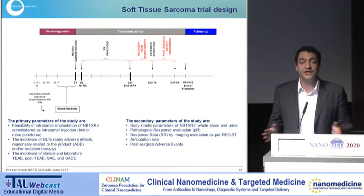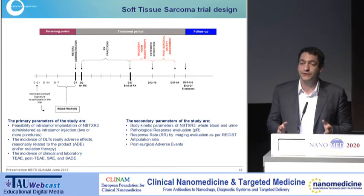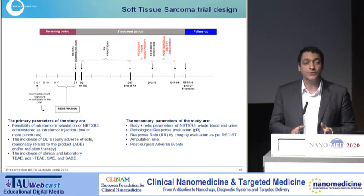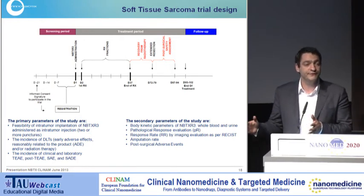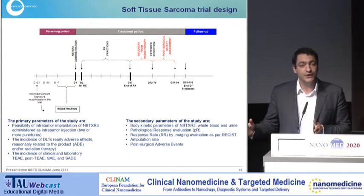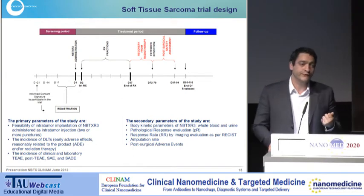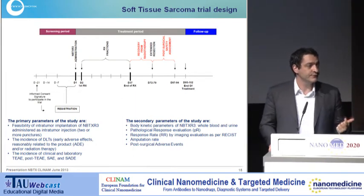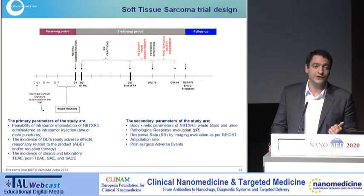In our protocol, we don't change anything. We just add one injection of NBTXR3 — the product — intratumorally, the day before the first session of radiotherapy. Then the patient undergoes radiotherapy for 25 sessions. After a recovery period, we proceed to surgery if feasible. The primary endpoints are safety and feasibility of injection. In terms of efficacy, we're looking at pathological response and tumour size evolution as secondary endpoints.